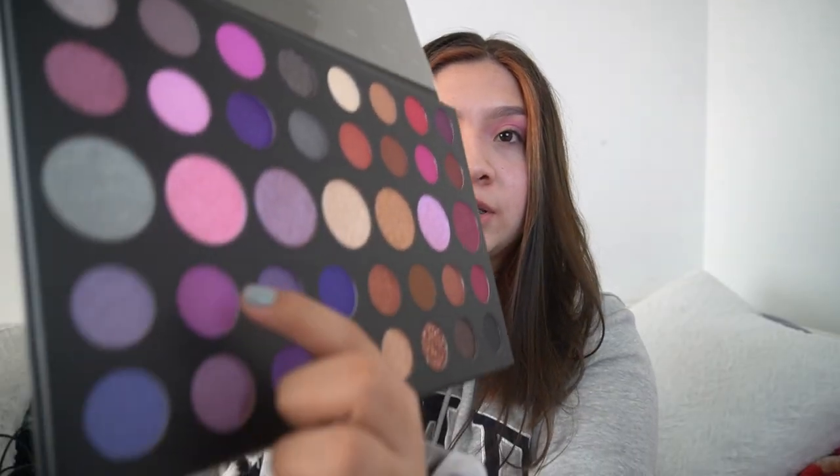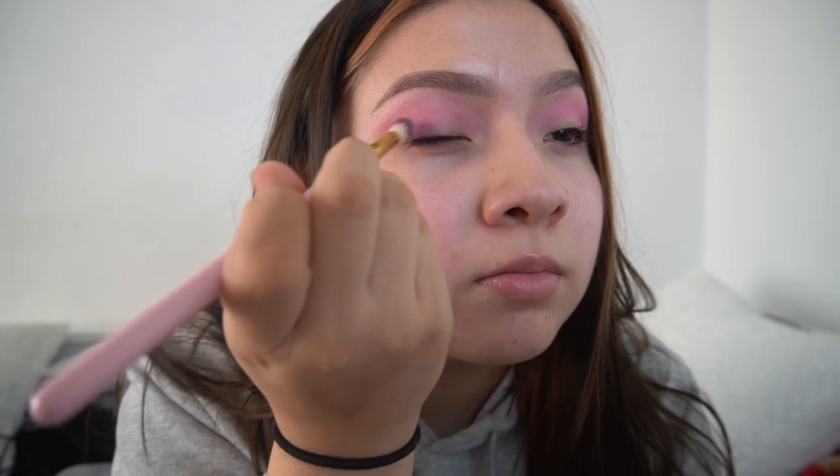I just finished putting that on and now I kind of want to do a purple right here, but I'm not sure. Actually, I'm going to try 'Purple Majesty,' which is this one right here, and see how that looks. My mirror's over there, so I'm kind of working with limited visibility here while blending, so if it doesn't look good, I'm sorry.